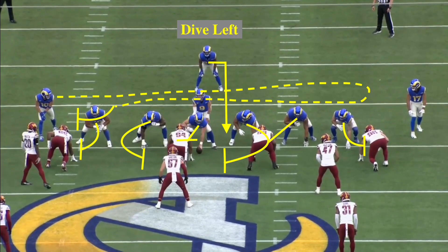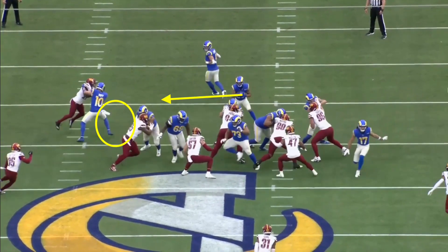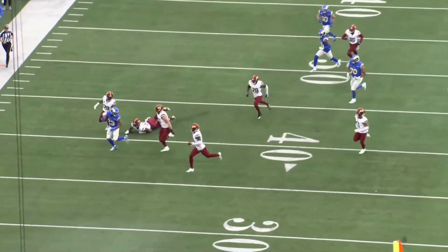We have a dive concept right here. You have the blocking schemes, and we have a motion as well. I'm going to show you how he presses the line and then finds the hole with his vision. As he takes off, look — nothing's open in the immediate vicinity, so he has to go to the open hole, which is to his right. He cuts across the formation and even makes a move on a guy in the open field. Wherever it is green, that's where he's going.